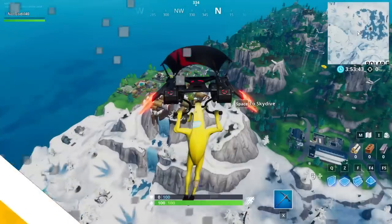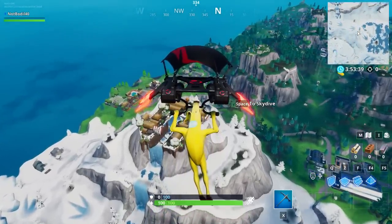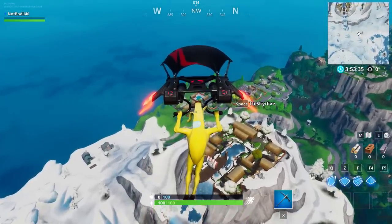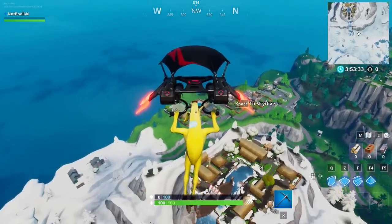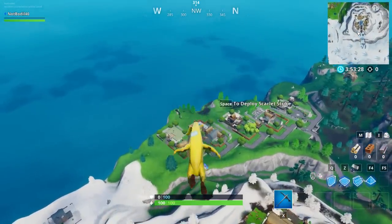Welcome back — if you guys find these videos helpful, please do subscribe to the channel. I do these videos every single day, let's hit 2 million subscribers. You can also use code 'notbody40' in the item shop. But anyways, enough of the promotion.